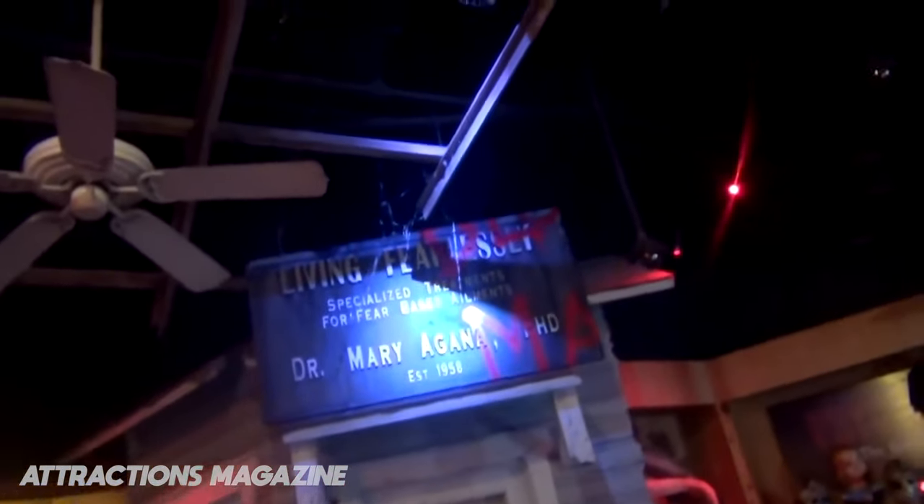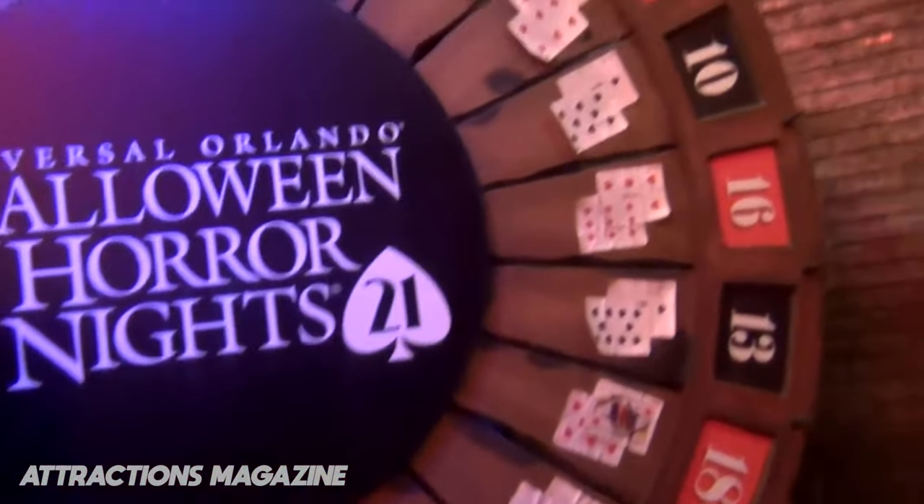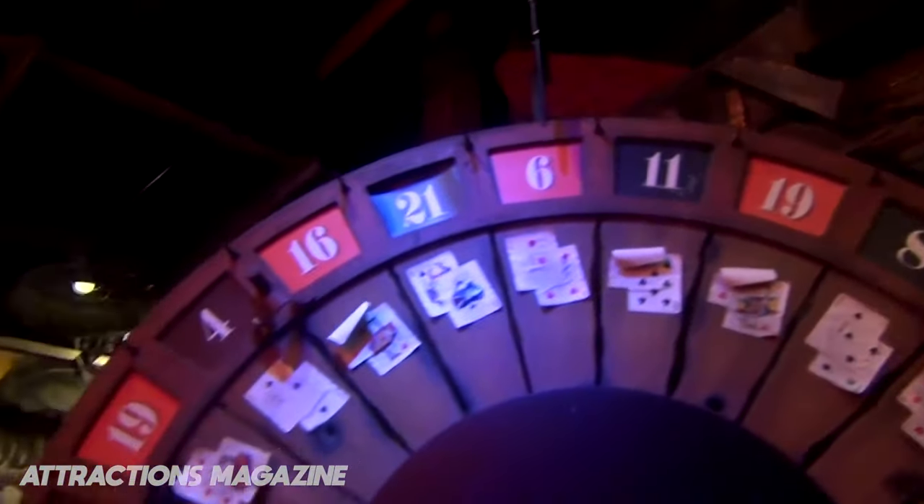While there were a lot of references to houses and scare zones, this was more focused on being a retail location without much theming besides the props themselves. However, the reception amongst fans showed Universal that a specialized retail space themed to Halloween and HHN was popular and worth bringing back in the following years.